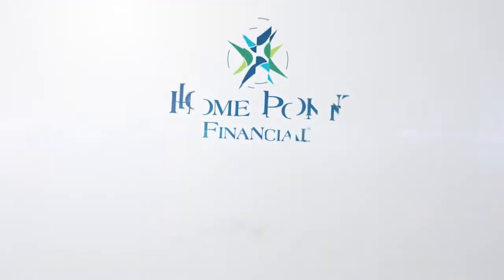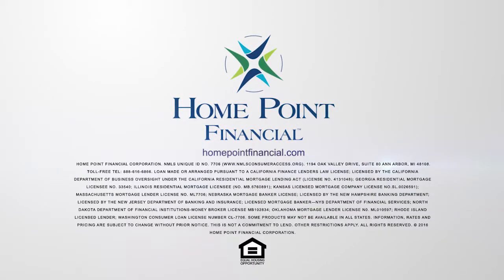Home Point Financial. For all your mortgage needs. Visit HomePointFinancial.com.